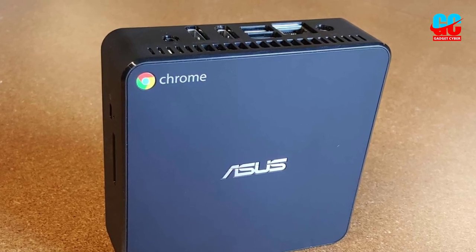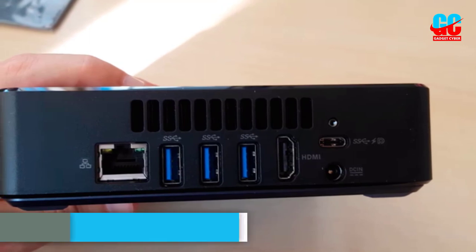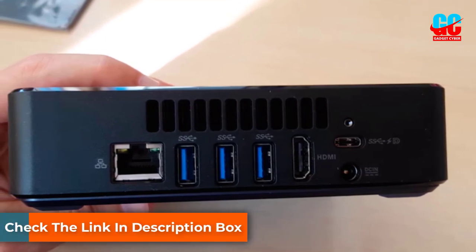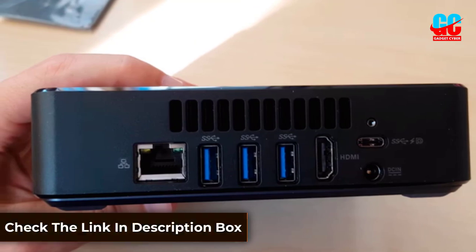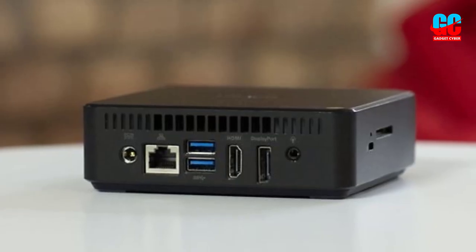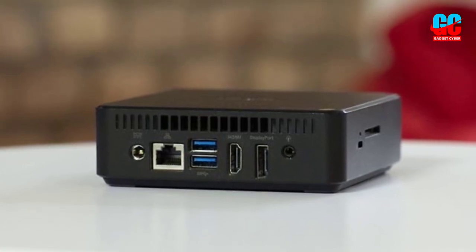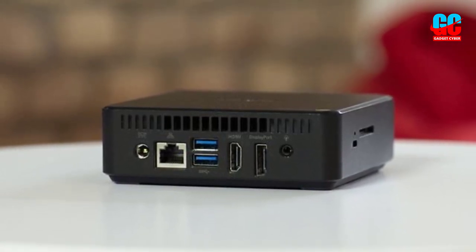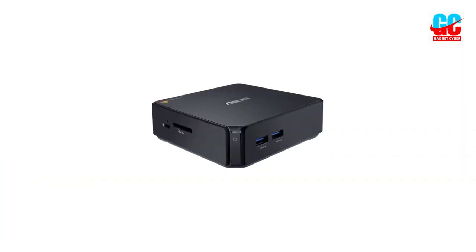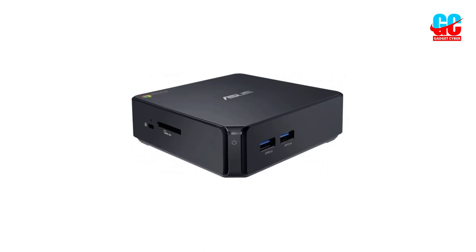More than just affordable and portable, it's also a Chrome OS-based PC. That means it's very secure and it doesn't need a lot of power to see users through their multitasking needs. Its Intel Celeron 5205U processor and 4GB of storage are more than enough for students who juggle research, finishing up projects, chatting with friends, and streaming movies in between classes. They can save even more by getting the keyboard and mouse bundle.